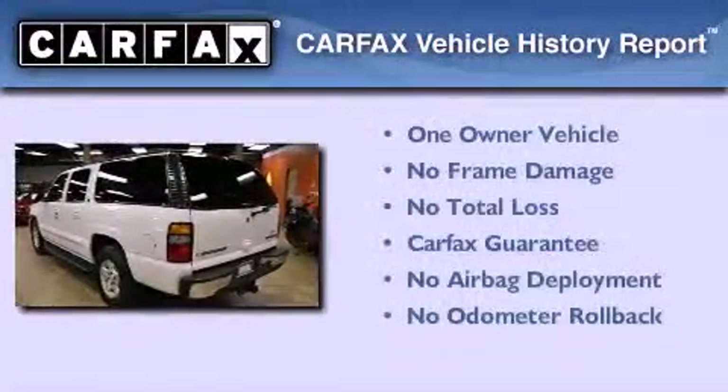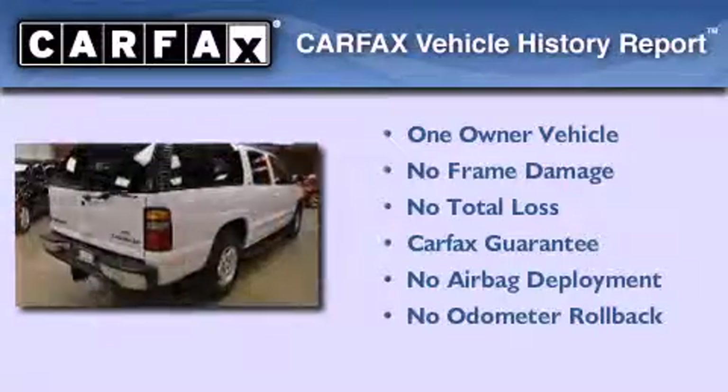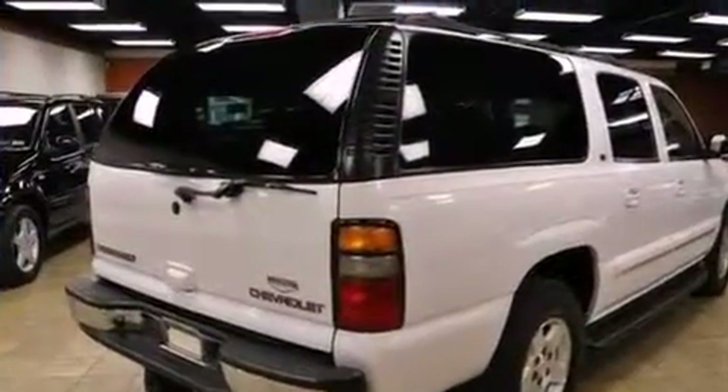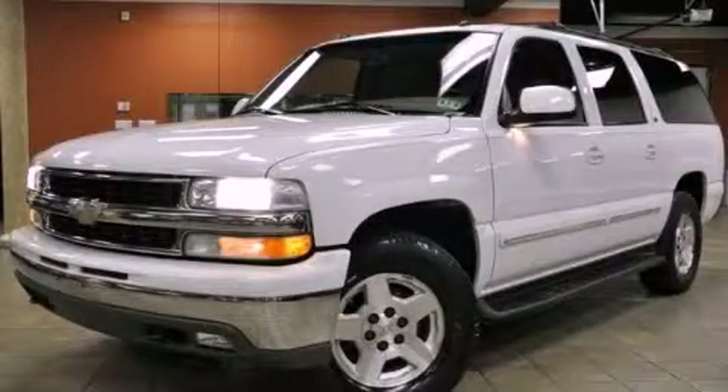This Chevrolet has had only one owner, and it qualifies for the Carfax buyback guarantee. This automobile won't last long at this price. Call and arrange a test drive now.